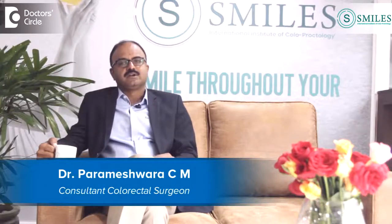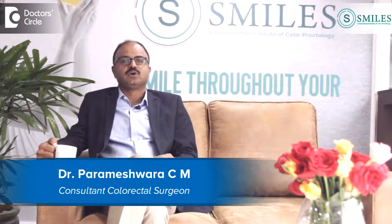I am Dr. Parameshwar CM, Chief Clinical Surgeon and CEO of SMILES Institute of Gastroenterology.